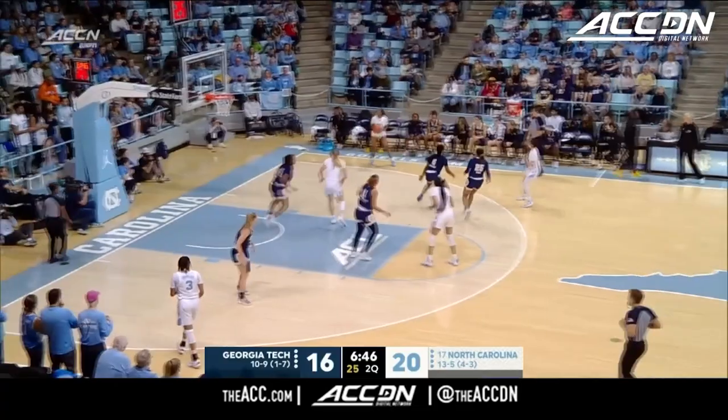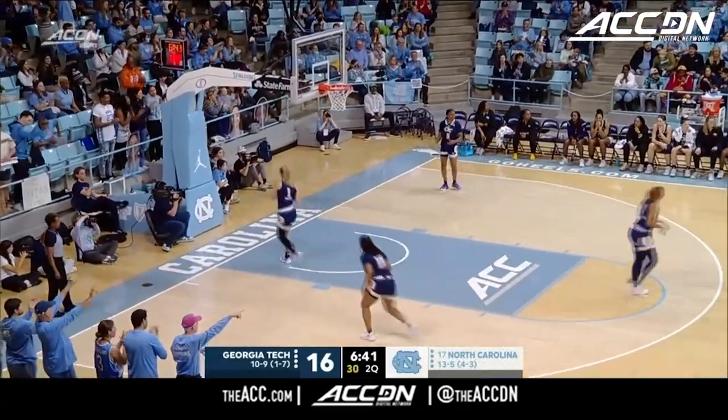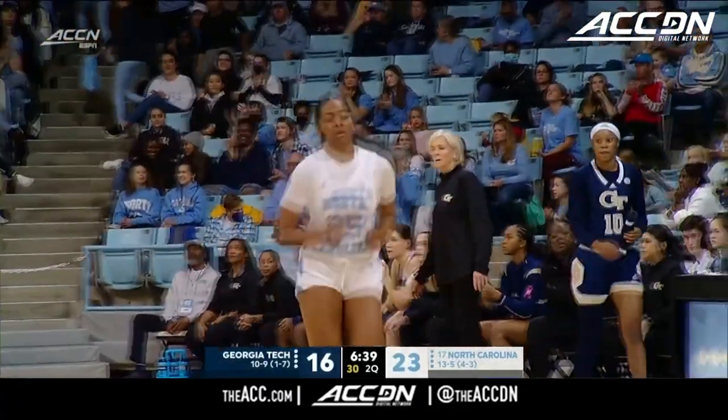Cameron Schwartz is only shooting 33% from the floor, so you take a tough shot, and it allows North Carolina to run and get a corner three.